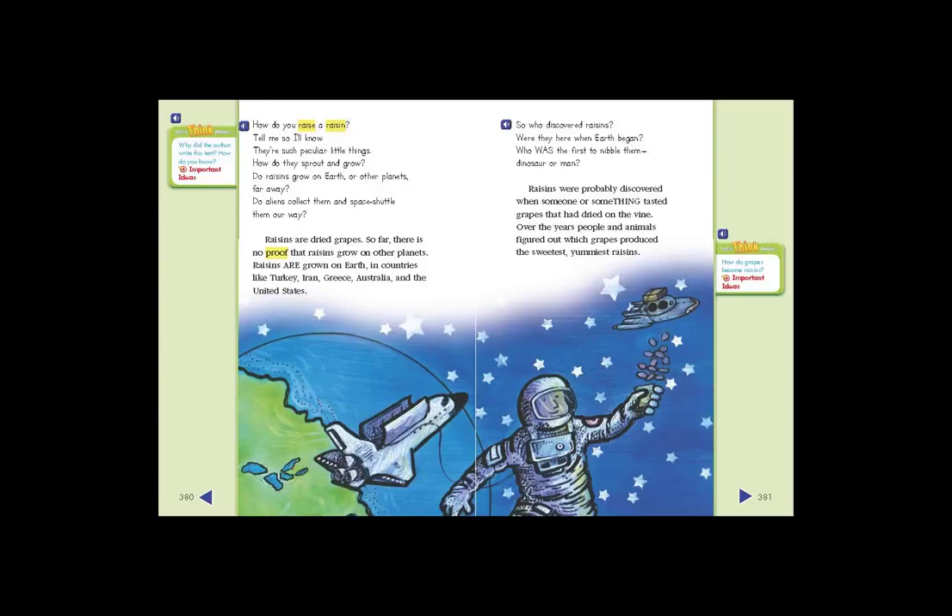So who discovered raisins? Were they here when Earth began? Who was the first to nibble them — dinosaur or man? Raisins were probably discovered when someone or something tasted grapes that had dried on the vine. Over the years, people and animals figured out which grapes produced the sweetest, yummiest raisins.